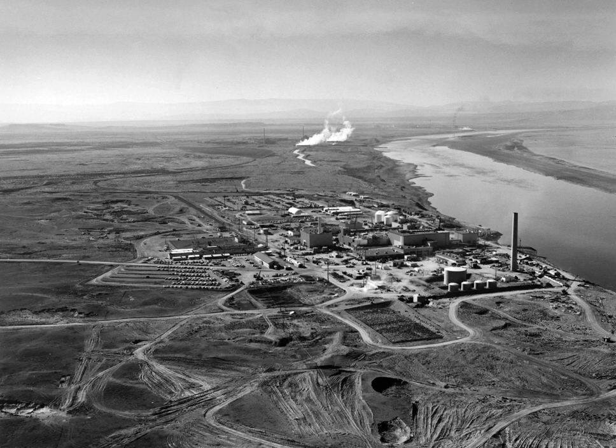The Hanford site operations were initially directed by Colonel Franklin Matthias of the U.S. Army Corps of Engineers. Postwar, the Atomic Energy Commission took over, and then the Energy Research and Development Administration. Since 1977, Hanford operations are directed by the U.S. Department of Energy. It has been operated under government contract by various private companies over the years.